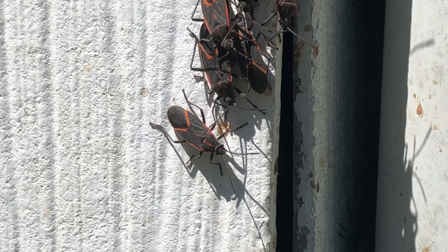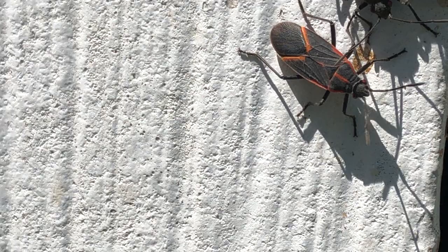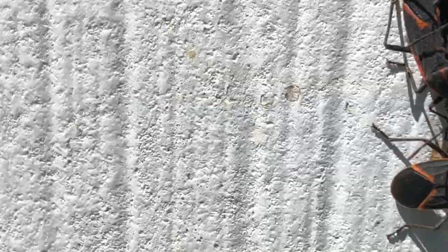Box elder bugs belong to a group of insects called hemipterans, or true bugs, which means that their mouth parts are like sharp straws. They use them, for this particular insect, for piercing plant stems and sucking the juices out of plants.